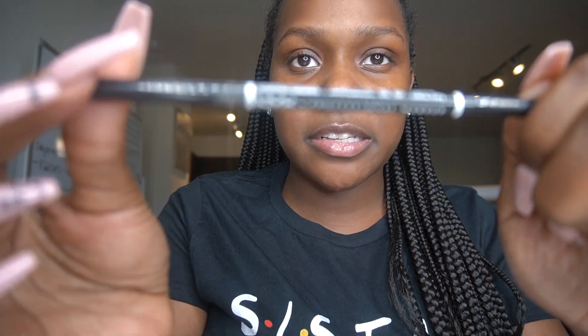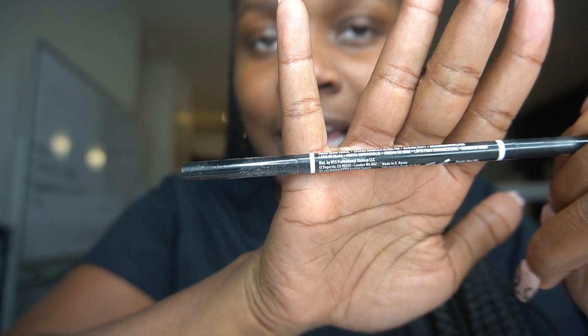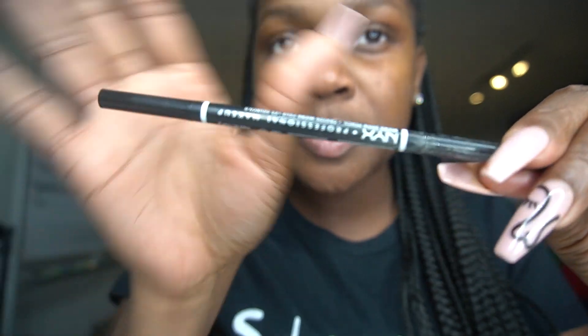It's your girl Carmi B and welcome back to Carmi B TV. If you want to see how I achieve my everyday natural makeup glam look, keep watching. I start with my eyebrows, so I like to use the NYX brow pencil in the color Espresso. Let's get to it.